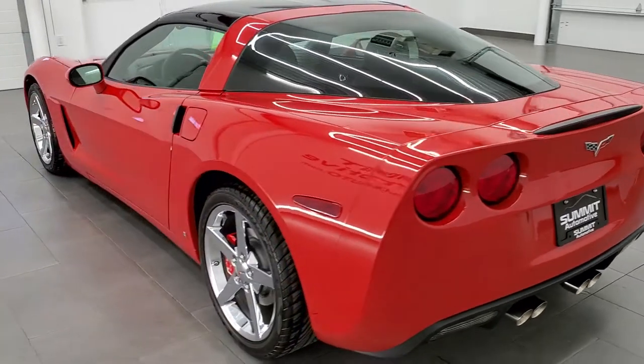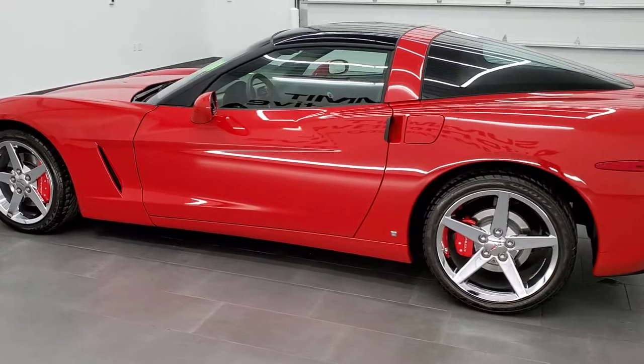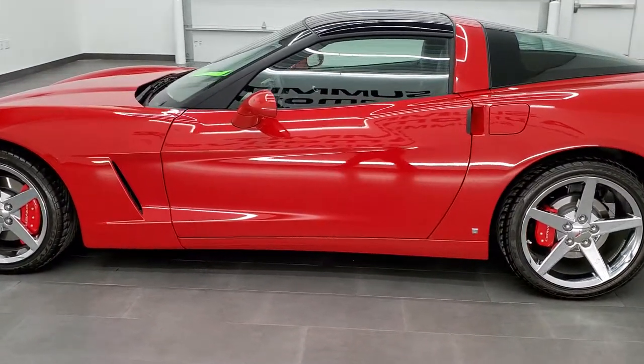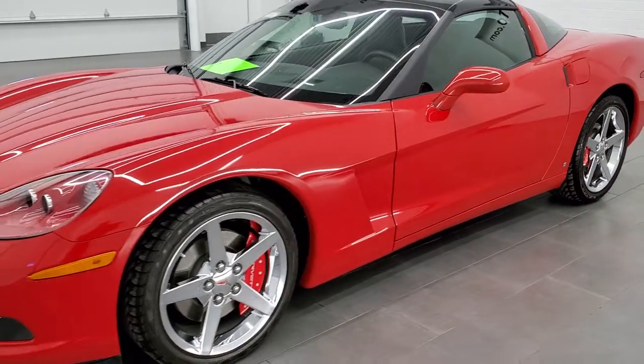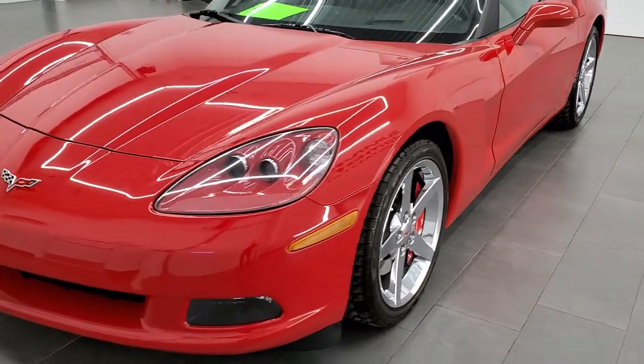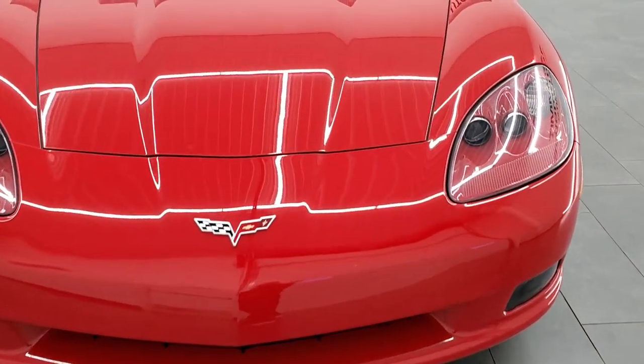This 2007 Corvette has the 6-liter LS2 V8 motor which pumps out 400 horsepower. This car has been fully safetied and inspected by our service shop, has a fresh oil and filter change. All the fluids have been checked and topped off, and this car is 100% ready to go.